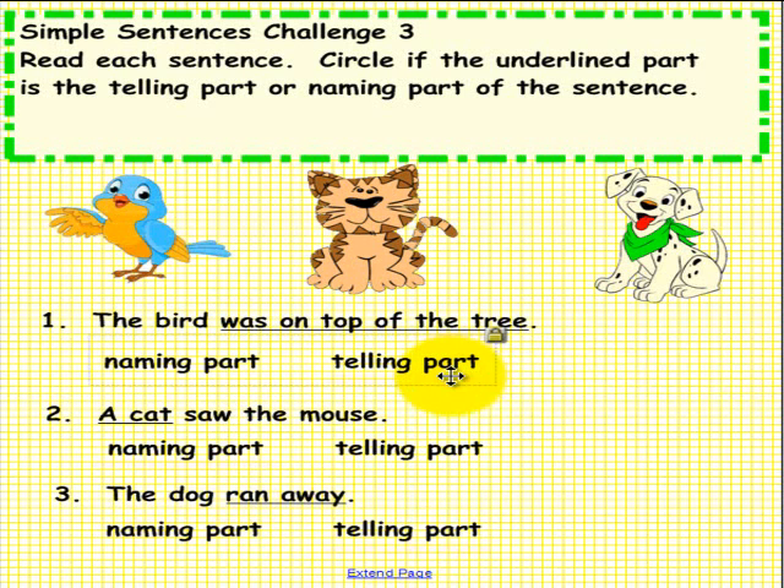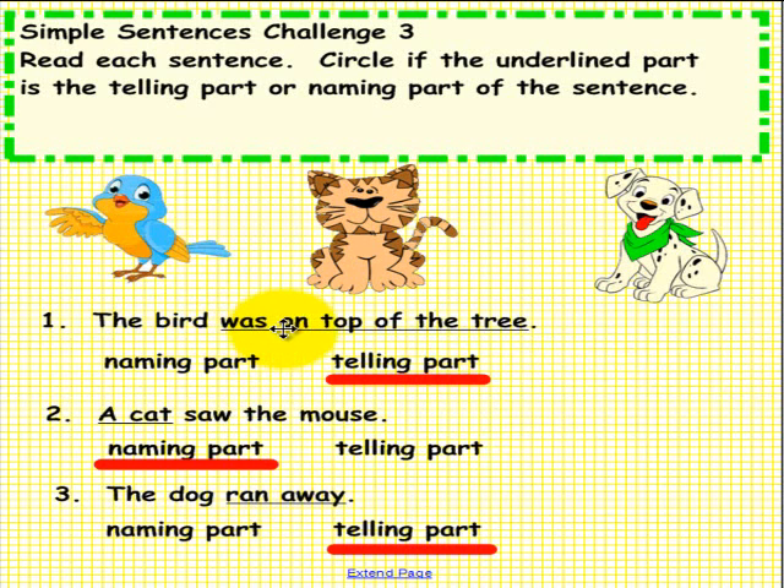Here is what we have. The bird was on top of the tree — 'on top of the tree' is the telling part. A cat — that's the naming part. Saw the mouse is the telling part. Number 3: The dog ran away — 'ran away' is the telling part. If your answers matched ours, that is superior — way to go! Please have another student come up to the Smart Board, and while they are doing that, please pick up an eraser and erase your answers. Thank you.